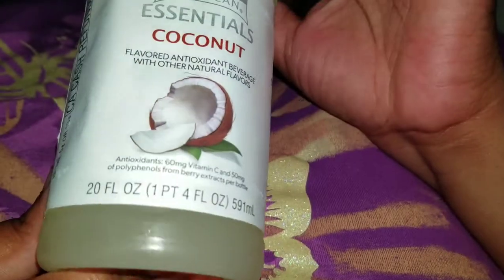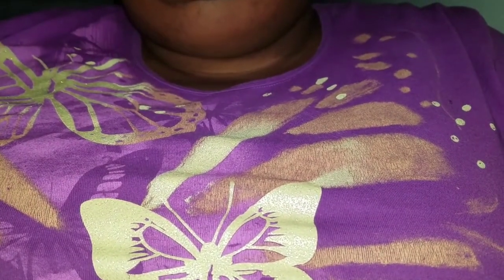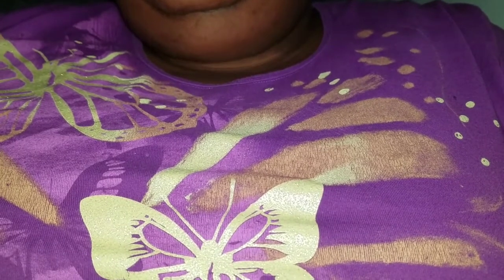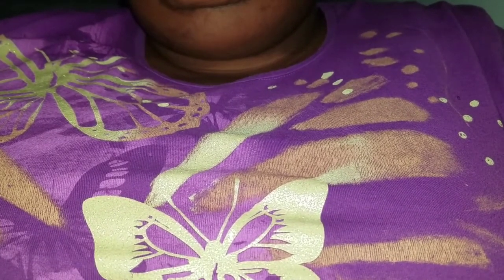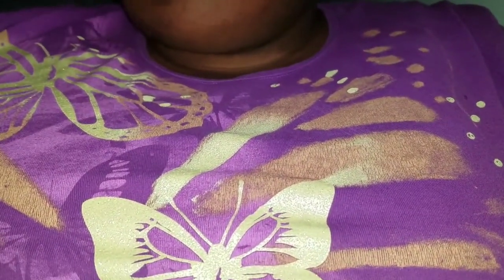Shall we try the Clear American Essentials — I got it in coconut. There are two other flavors, I believe. If you're not familiar with this product, it looks to be like a vitamin water sort of situation. It's 88 cents per bottle and it comes in three flavors, as far as I know: blueberry, strawberry and watermelon, and coconut, which we're going to try out. I saw this at Walmart — well, online at Walmart — and I was like, oh, I didn't know they do these.